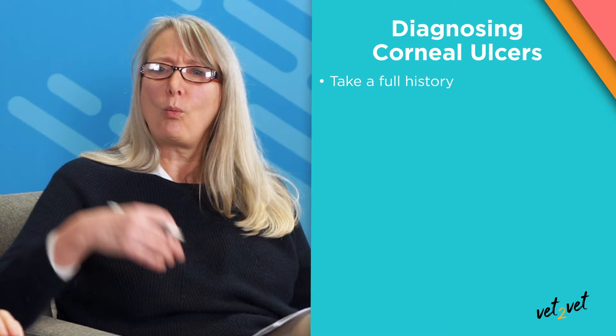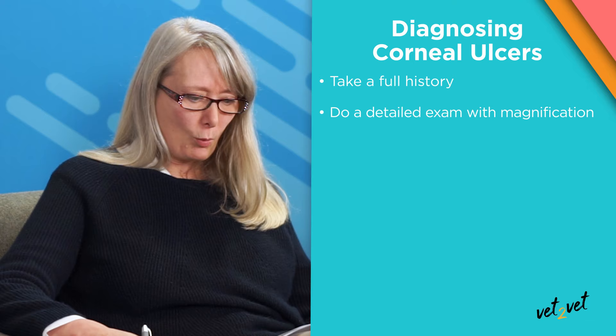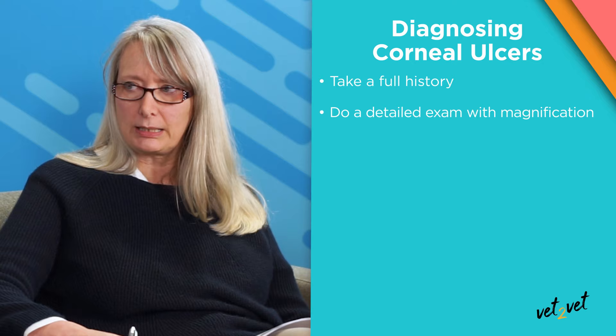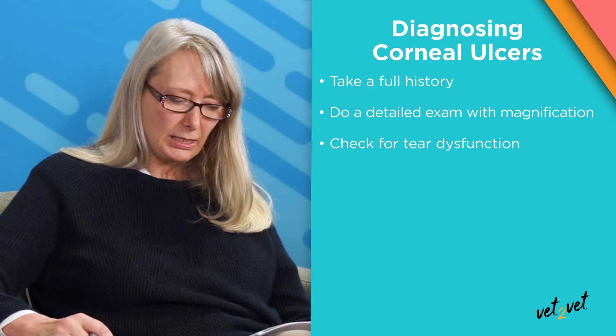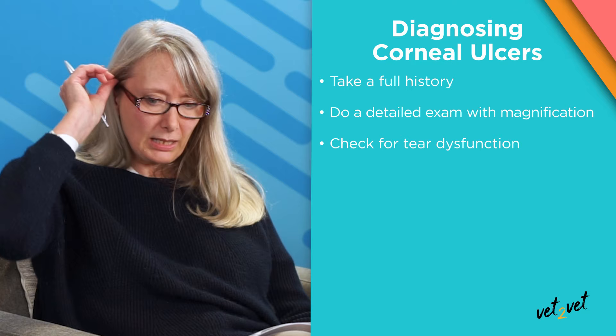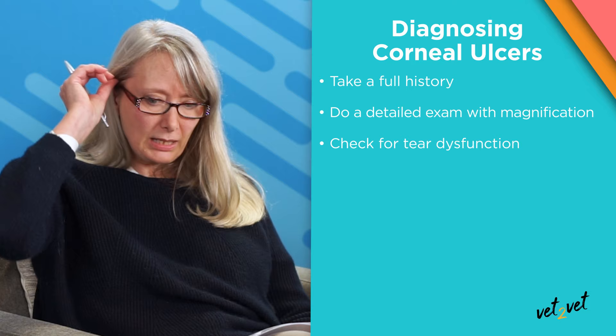The next thing I wanted to ask about was corneal ulcers — diagnosing and treating them. First thing first: history. You've got to get a thorough history on these dogs — what's their activity, what could have caused the ulcer in the first place — because it makes a difference to how you potentially treat them. We want a very detailed examination, preferably with magnification. Before you stain, you want to check their tears — unless the dog is extremely painful or you already have a history of low tears. Dry eye is often a bilateral disease, so if you've got low tear production in the fellow eye, that's very informative.